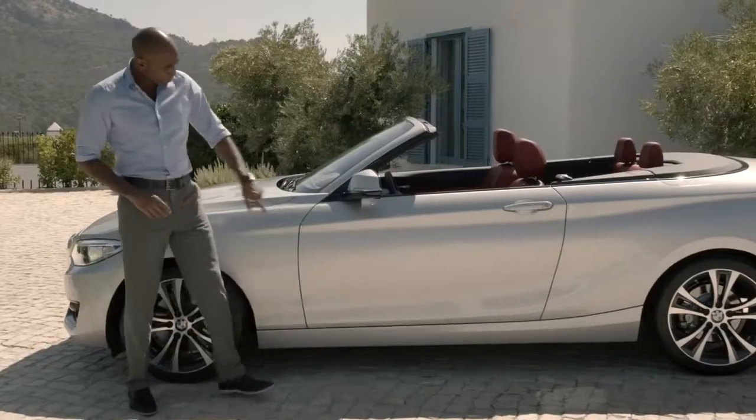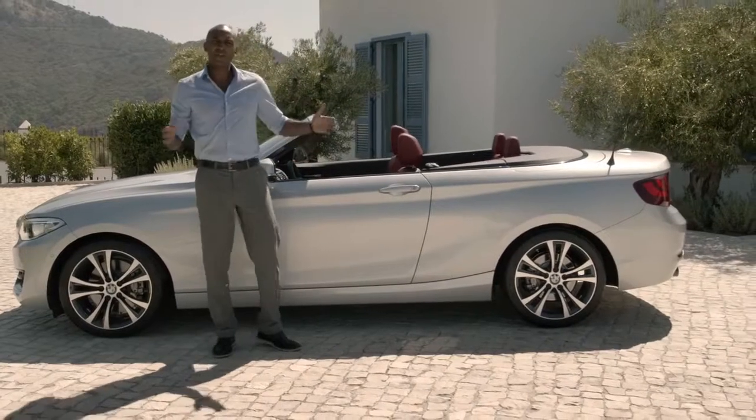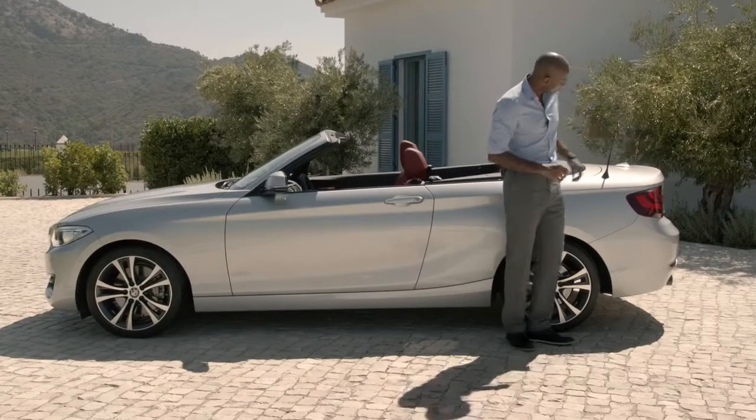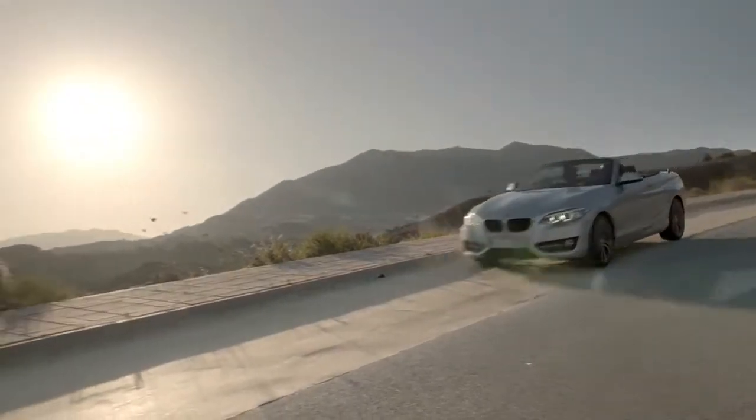The belt line runs almost parallel to the road and makes the car appear longer. This stretched appearance is supported by the almost horizontal trunk lid, which creates a slender, elegant silhouette.